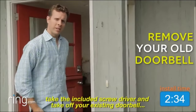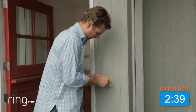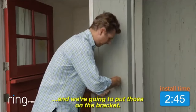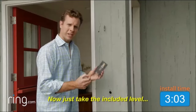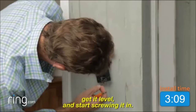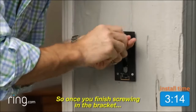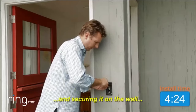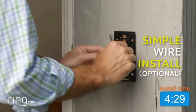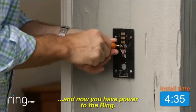The first thing you want to do: take the included screwdriver and take off your existing doorbell. Now just detach the wires, and we're going to put those on the bracket. Take the included level, snap it on the bracket, put it on the wall, get it level, and start screwing it in. Once you've finished screwing in the bracket and securing it on the wall, it's time to install the wires. Just back off these screws, put the wire around it, screw it back on, and now you have power to the Ring.